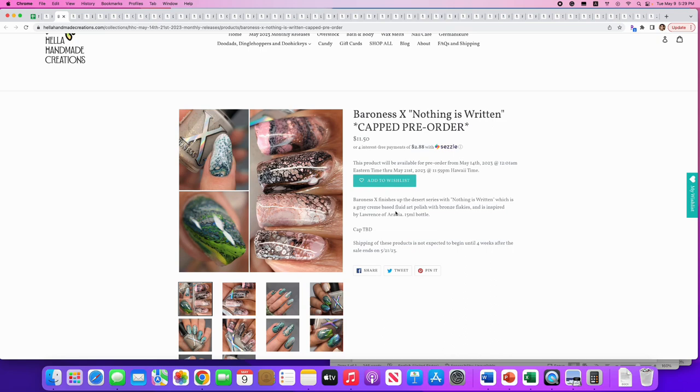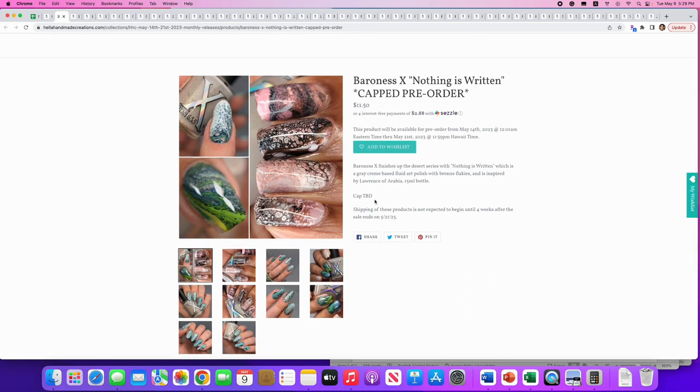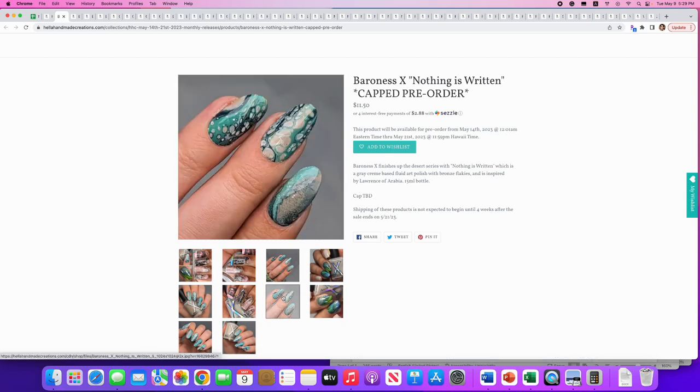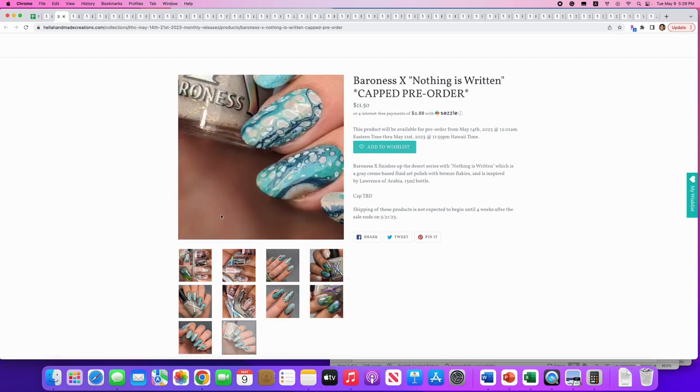Baroness X: 'Nothing Is Written,' the last of the desert series. It's a gray cream-based fluid art polish with bronze flakies, inspired by Lawrence of Arabia. The cap is TBD — hopefully they'll update us closer to purchase time. Baroness X has this whole fluid art series and these are just gorgeous — I have no idea how this is done — but I love looking at it. I'm not going to add it to my wish list mainly because I don't understand it, but man, that's pretty.